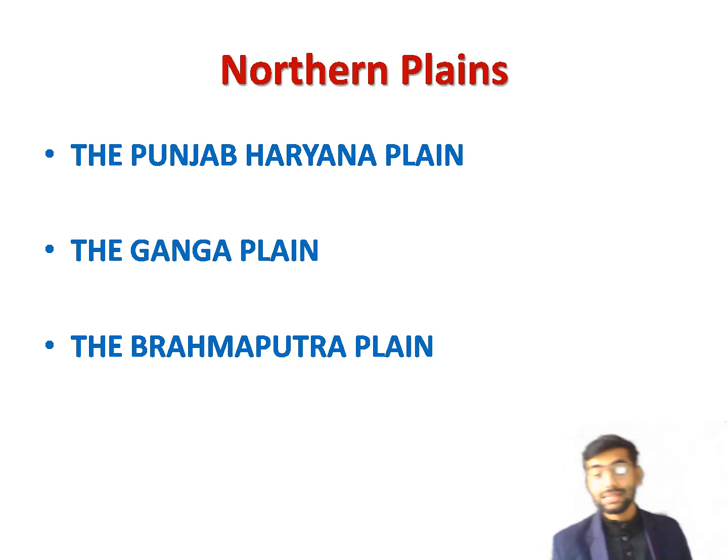The Brahmaputra Plain is the easternmost part of the Northern Plains. It has been formed by the Brahmaputra and its tributaries, including the Tista, Sankos, Manas, and Subansiri. The Brahmaputra originates in Tibet where it is called the Tsangpo. In India, it flows mainly through Assam. In their lower reaches, the Brahmaputra and the Ganga join in Bangladesh and flow into the Bay of Bengal. Their delta, which extends into India, is the largest delta in the world.